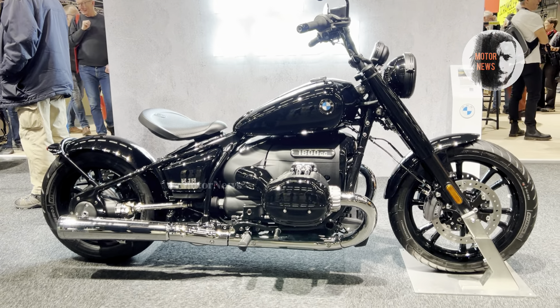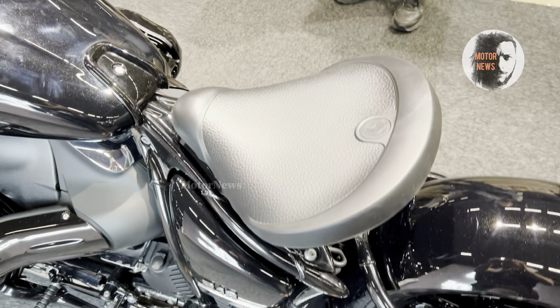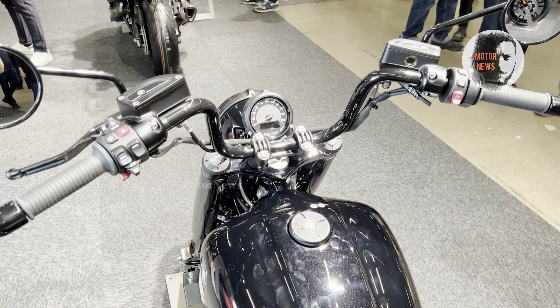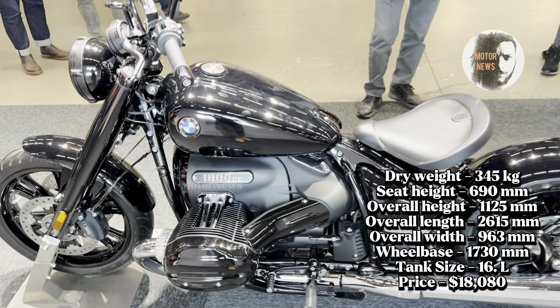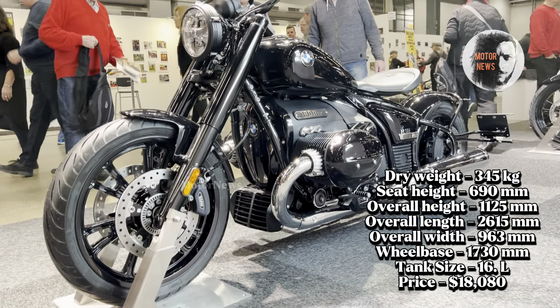It delivers immense torque and a smooth, powerful ride that truly sets it apart. Ergonomically designed for comfort, this bobber style cruiser's advanced suspension system ensures a luxurious and enjoyable ride, whether you are cruising on highways or navigating through city streets. Modern features like ABS, traction control, and ride modes enhance both safety and performance.